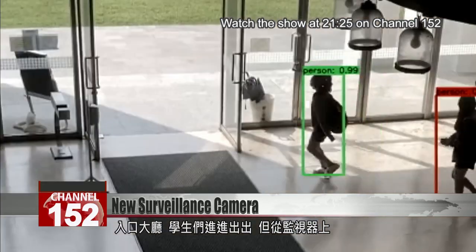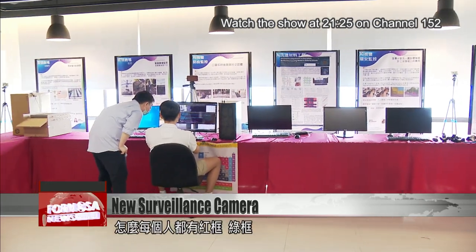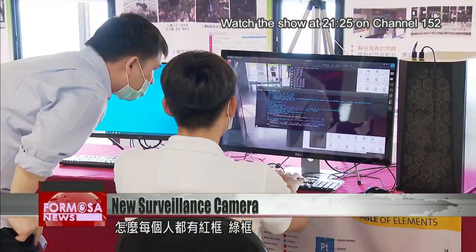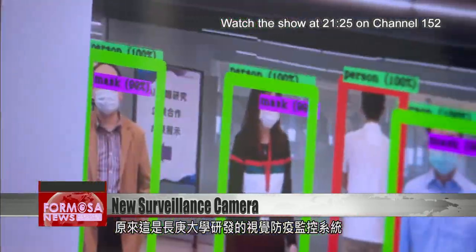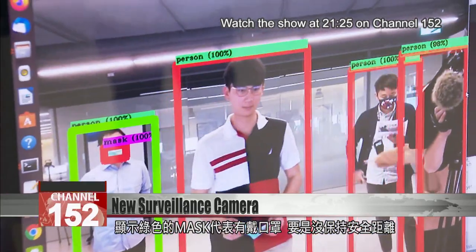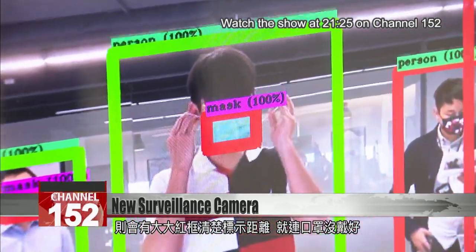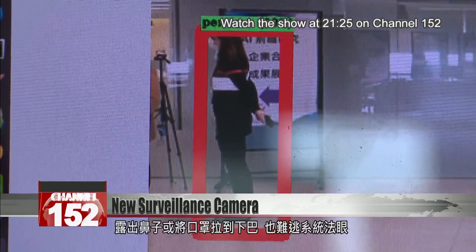Students come and go in the atrium all day long, but on this surveillance camera they're marked with red or green boxes. This visual public health surveillance system was developed by the team at Chang'an University AI Center. The green boxes indicate a mask is worn, but if you don't social distance, a red box replaces it. The system can even tell if you wear a mask incorrectly, exposing your mouth or nose.